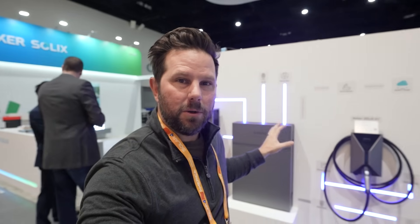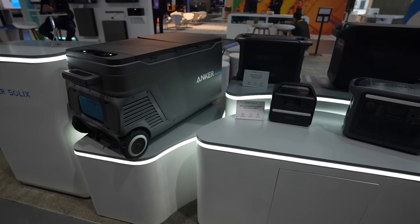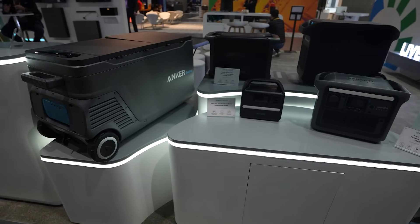I'm here at Intersolar 2024 and we have this new battery from Anker that was just unveiled — the X1. You may remember Anker as the guys that make your charging brick or a portable battery station. They've been around for a long time and I've reviewed them here on the channel. Now they have an actual dedicated home battery.